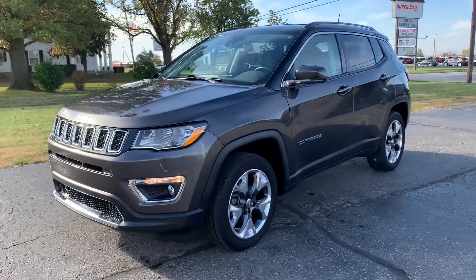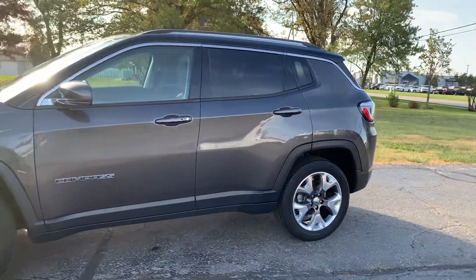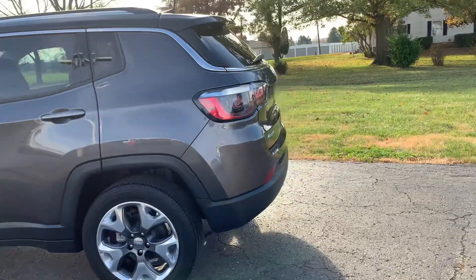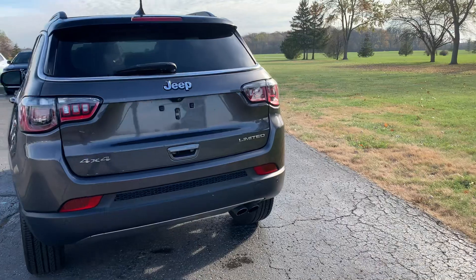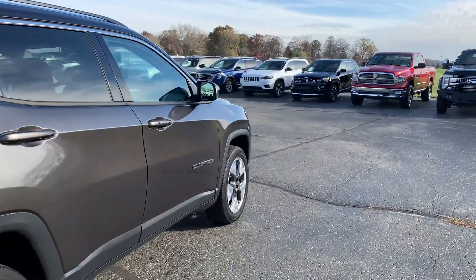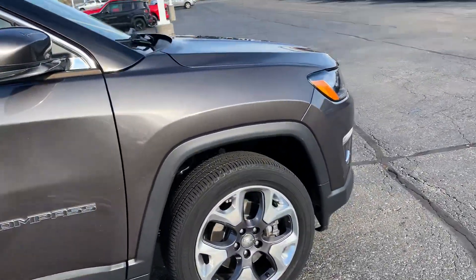Angel here with Terri Henricks Chrysler, going to take you on a quick walk around of this 2021 Jeep Compass Limited. This one does have rear park assist. It's in pretty good shape along the outside, and the tires look good all the way around.